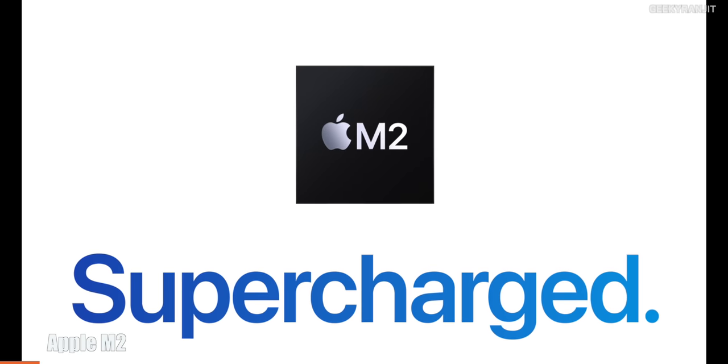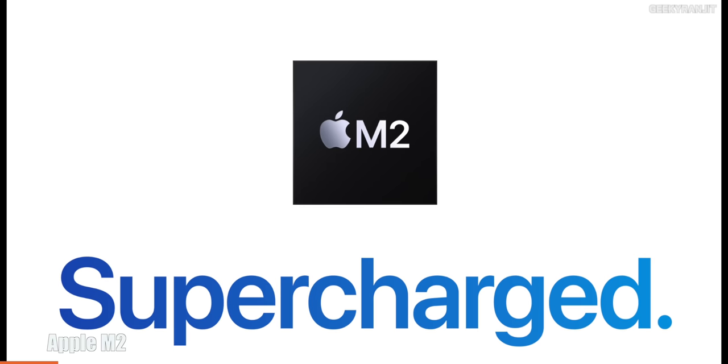Let's talk about the chipset first. As you can see on Apple's website, it says 'M2 supercharged.' Apple is claiming about 18% faster CPU performance and GPU performance up to 35%. However, note that the 35% GPU improvement is calculated with 10 GPU cores, but the default base variant comes with an 8-core processor and 8-core GPU. You have to upgrade to get the 10-core GPU.